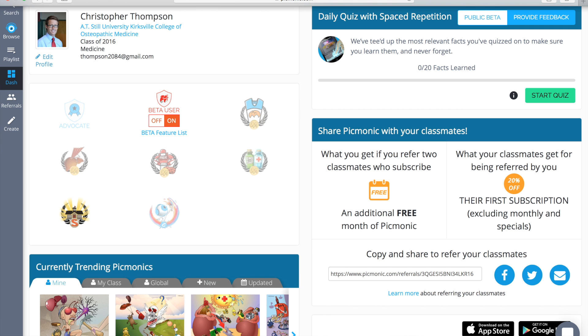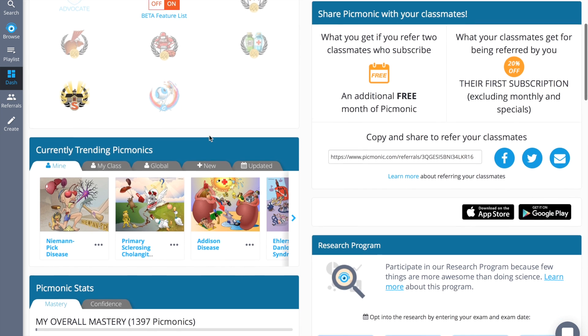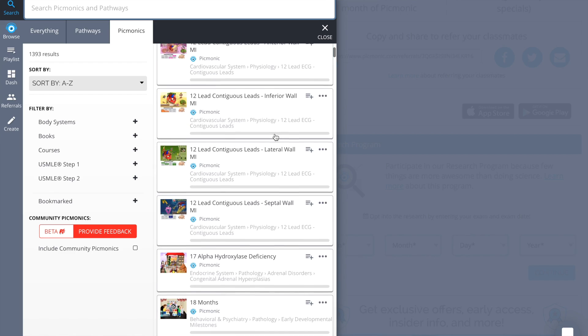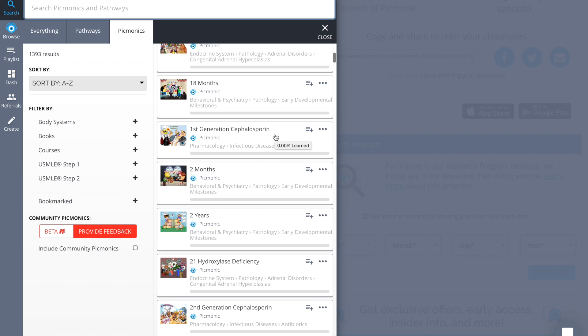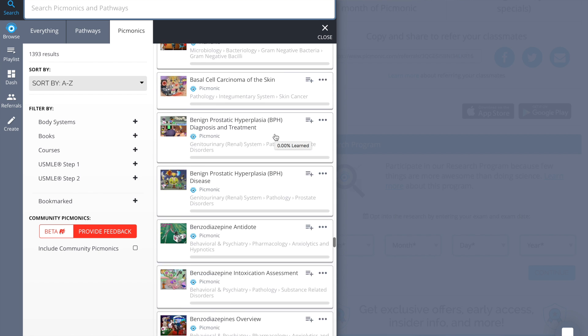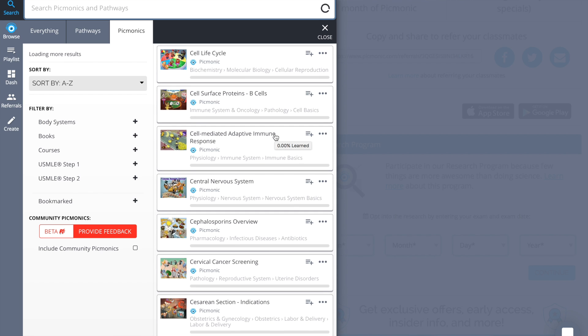Compared to when I was a med student, they've added tons more content and so many more ways to remember the content. There are now around 1,400 Picmonics, and while I wouldn't recommend trying to tackle them all at once, I would recommend targeting hard-to-learn subjects and concepts and exhausting all the Picmonics related to that as you study.